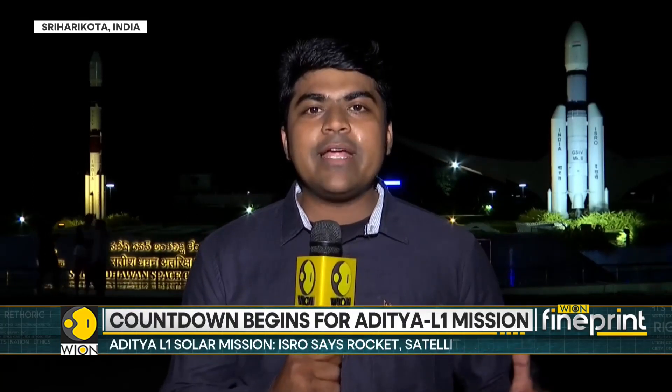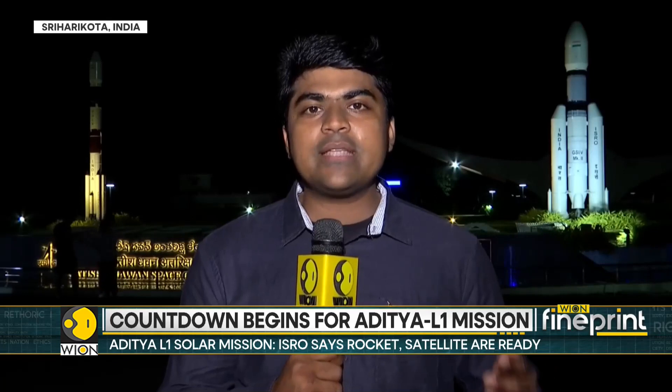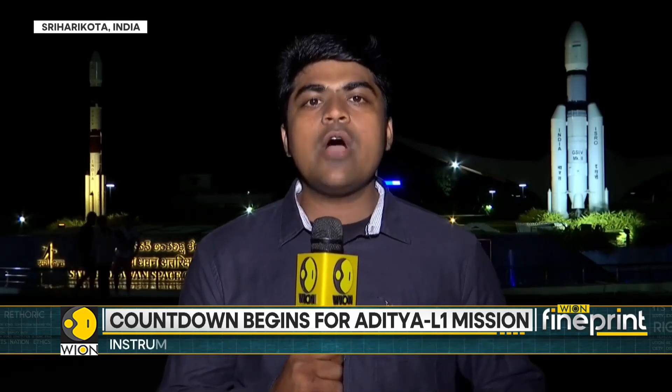Aditya L1 will study the Sun in great detail from its vantage point, 1.5 million kilometers away from the surface of the Earth. Reporting with video journalist Chandrasekhar from Sriharikota, this is Siddharth MP for Vyon World.